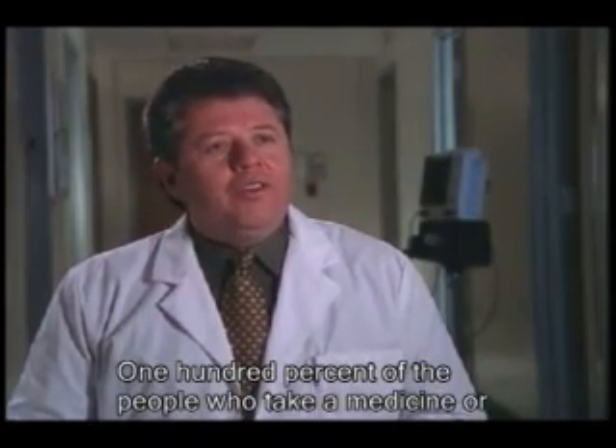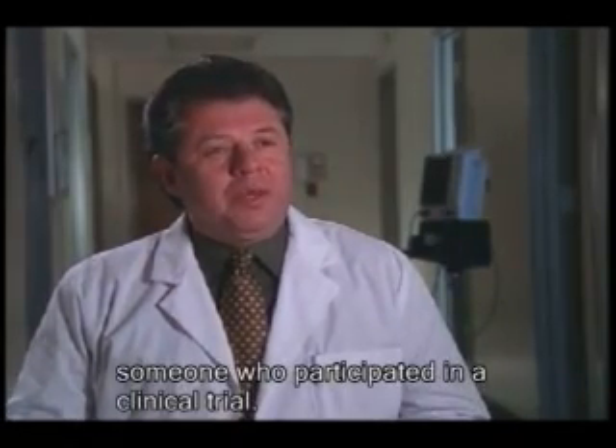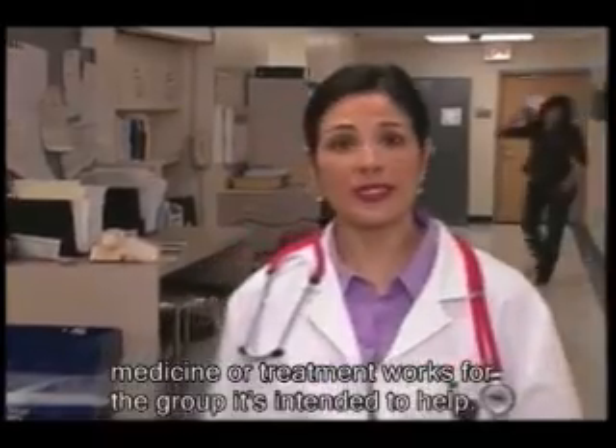One hundred percent of the people who take a medicine or treatment for a disease are standing on the shoulders of someone who participated in a clinical trial. Clinical trials are an essential part of proving that any new medicine or treatment works for the group it's intended to help.